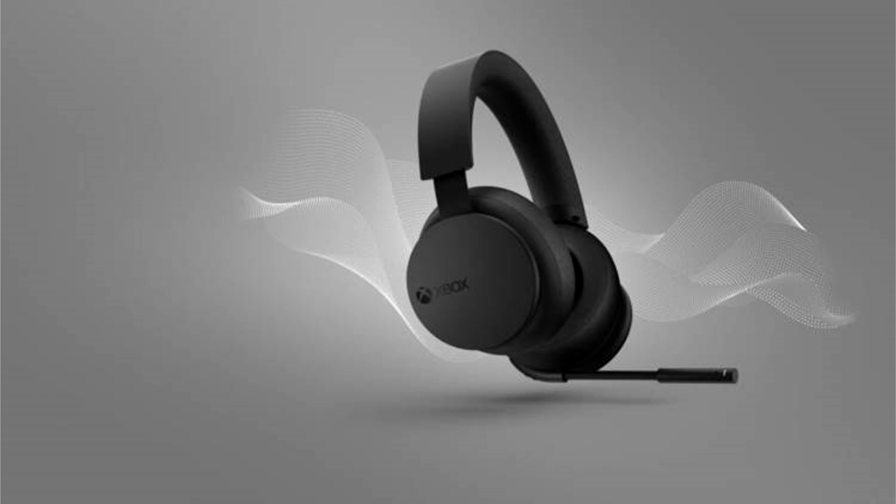To make sure that players are getting the most immersive gaming experience with this new headset, players will be able to use Dolby Atmos for immersive spatial audio at no additional cost.